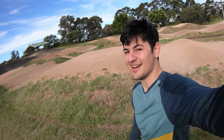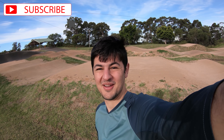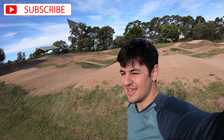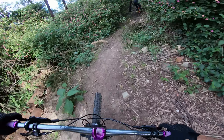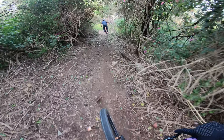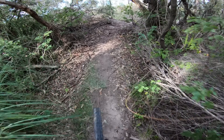We are here this afternoon in Garigal National Park. Going to do some riding here with Connor - he would be an OG subscriber from when we went to Canberra the first time. We're going to ride BMX track on the left side, the newer descent, then we're going to do Bunnings and then we might hit up some of Twin Peaks as well. Dropping into BMX track through all the lantana. I rode this the other day and really enjoyed it, so I came back to ride it.